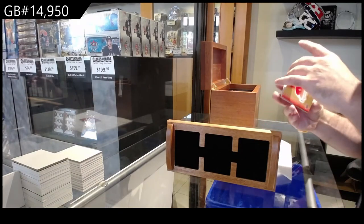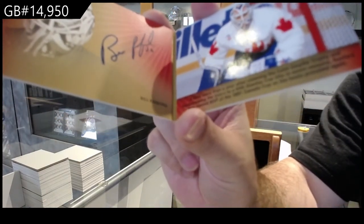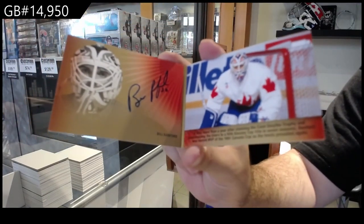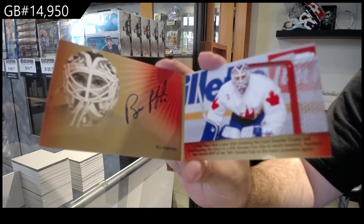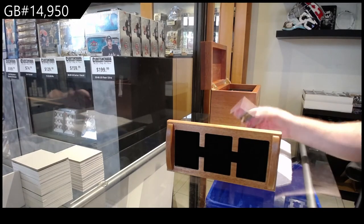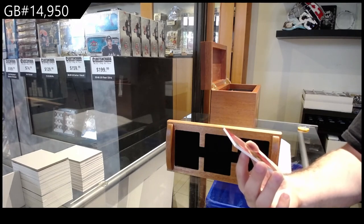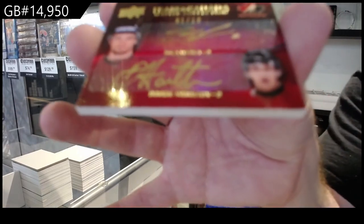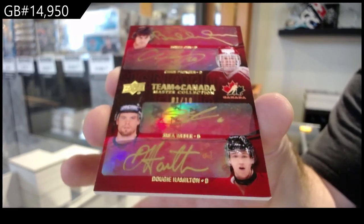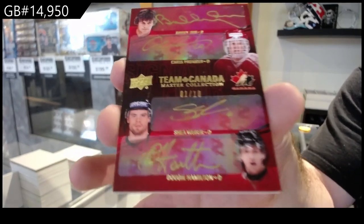A booklet auto number 25 — Bill Ranford. And a quad auto number 10 of Bobby Orr, Chris Pronger, Shea Weber, Dougie Hamilton — one of ten quad. All right, I'm gonna get the randoms ready, then we'll go from there.